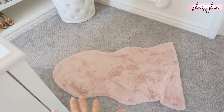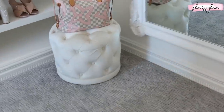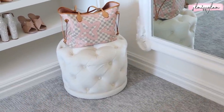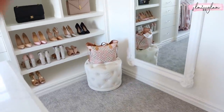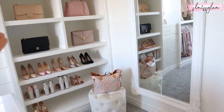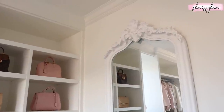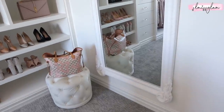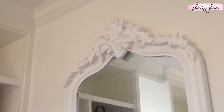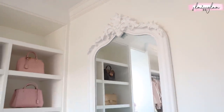We also have this pink rug — I got it from HomeSense when we first moved here. The Ottoman is one of my favorite pieces in my closet, from Wayfair and really inexpensive. It's great for adding a little piece of decor, and really good if you're putting on shoes — or for me and Sophia climbing to get the bags. The mirror is also from Wayfair — so gorgeous. I've always been a fan of anything Victorian.